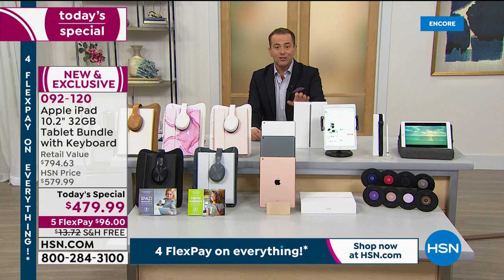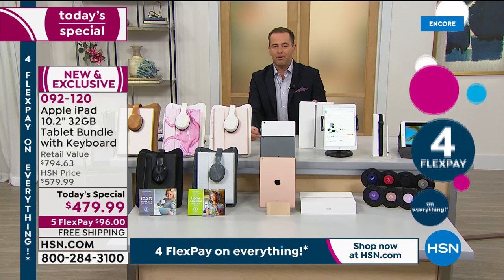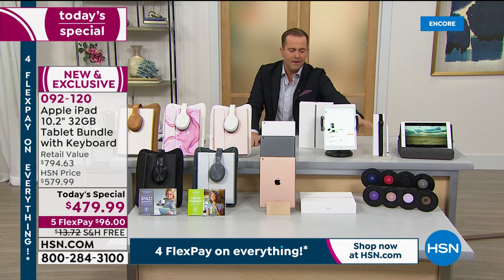This whole hour is dedicated to Apple. Coming up we've got the Apple AirPod Pros — the noise cancelling ones — at our lowest price ever. We've also got the Apple HomePod Mini and the Apple Watch at our lowest price ever.